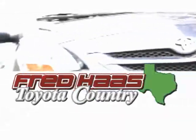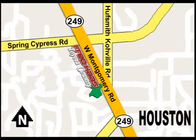Fred Haas Toyota Country — Highway 249 at Spring Cypress, just two miles north of Willowbrook Mall.